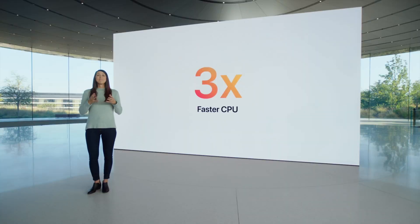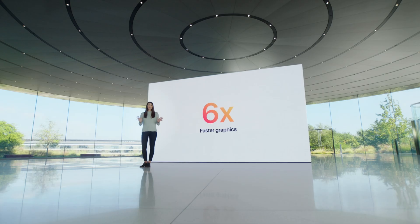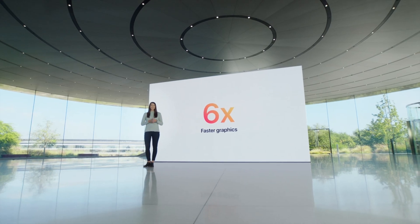The new Mac mini only comes in silver, but that's not a big problem. It's up to three times faster in CPU performance and up to six times faster in GPU performance compared to the older Mac mini. It's also 15 times faster in machine learning — this is crazy. Imagine something being 15 times faster than a model that just came out last year or two years ago.